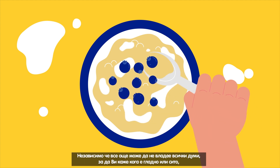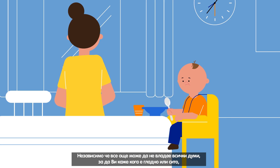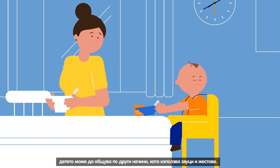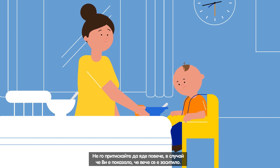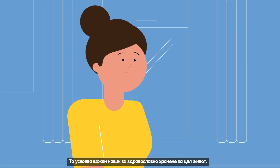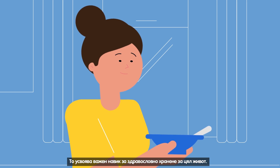While he may not yet have all the words to tell you when he's hungry or full, he can communicate in other ways, using sounds and gestures. Don't pressure him to eat more if he's shown you he's full. Let him decide how much he wants to eat. He's learning an important healthy eating habit for life.